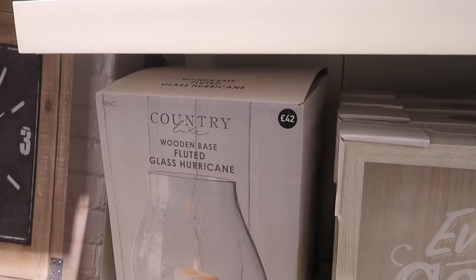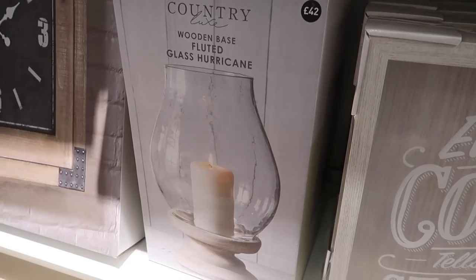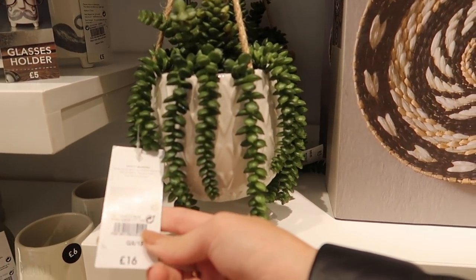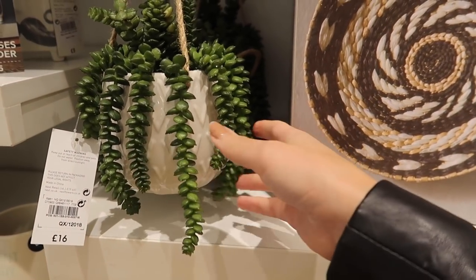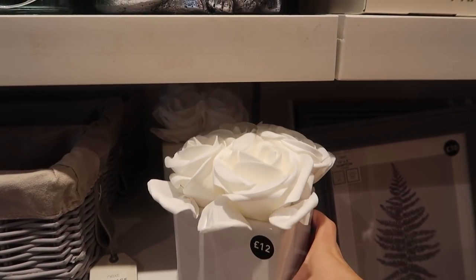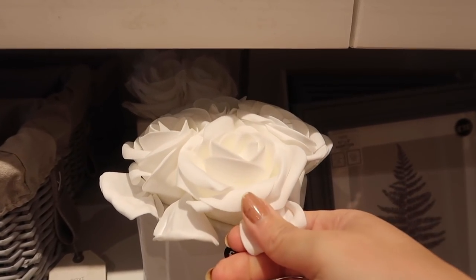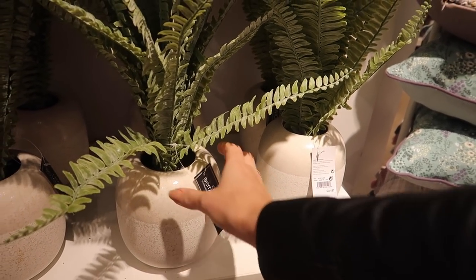I absolutely love this glass hurricane — I think it's so nice. Bear that in mind for maybe a future purchase. They always have really good-looking artificial plants, so if you're not great at keeping them alive — a bit like me — or if you like artificial flowers, look how pretty this set of four roses is: 12 pounds, really really good quality. Here's another one from the Next Botanicals range at 30 pounds.